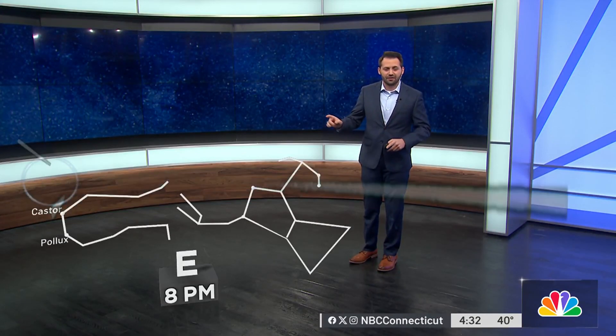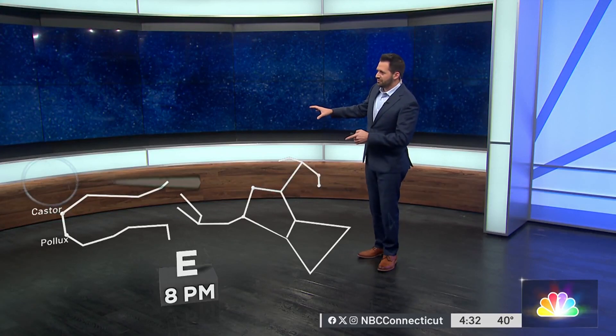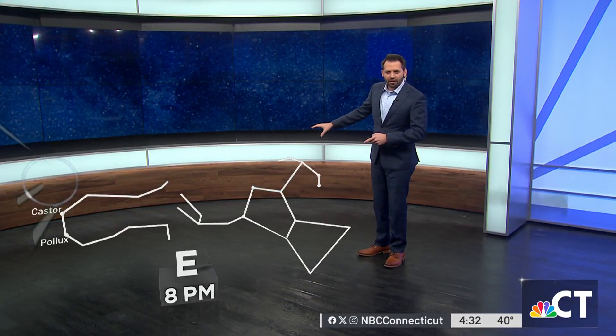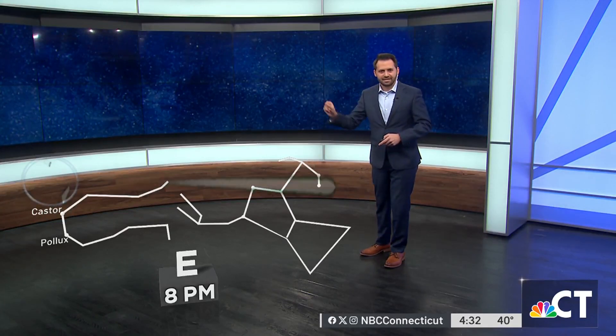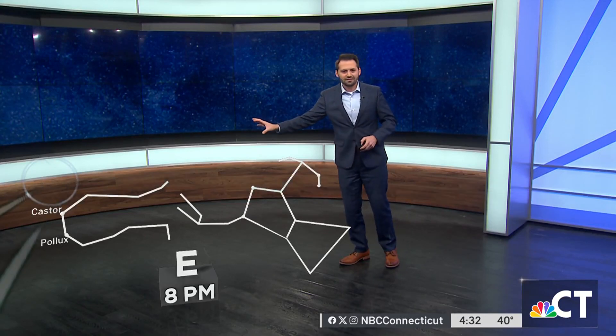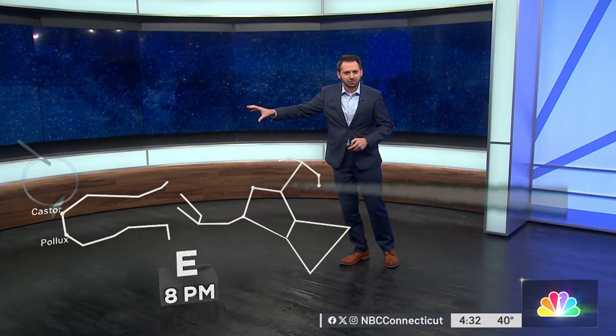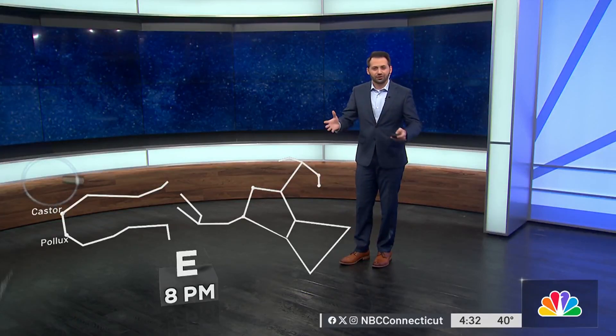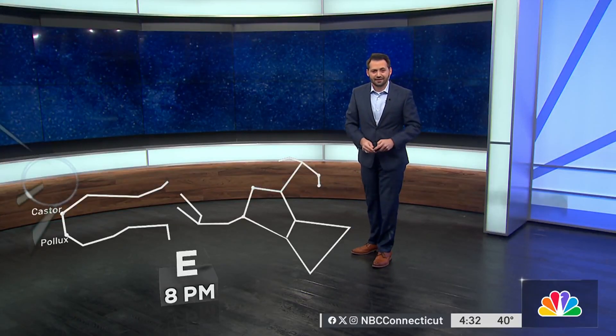Let's talk about where you can see it. It's going to be in the eastern sky. If you're not familiar with the constellation Gemini, you might be familiar with Orion — that's the one that has those three stars right in a row. Look to the left of Orion; that is where we have Gemini. Just to the north of Gemini, that's going to be the center where all these meteors are coming from.